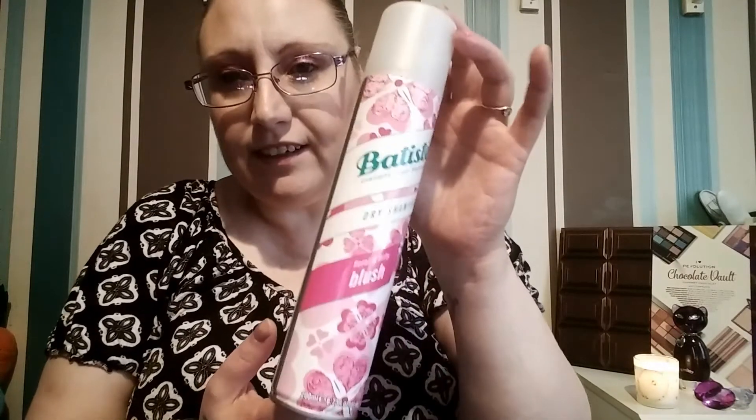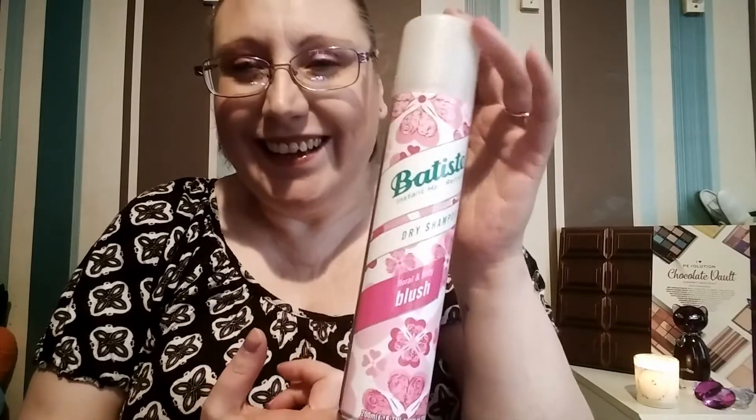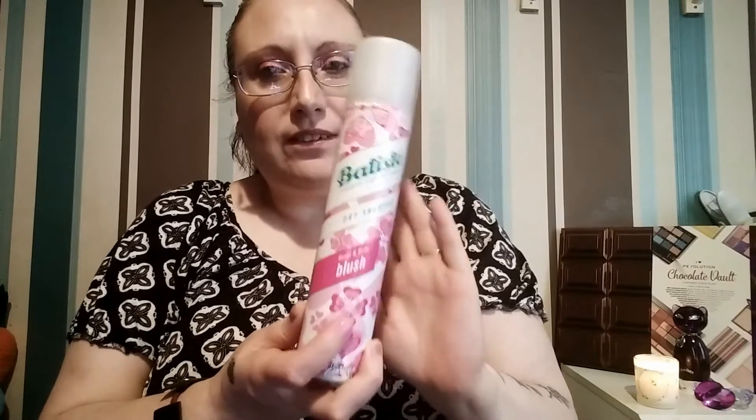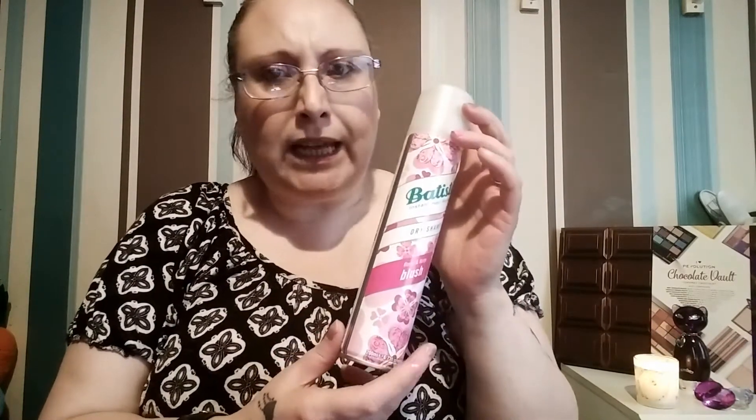The last one I have for you is a Batiste, in the fragrance Floral and Flirty Blush. It's nearly empty now. The spray is powerful — oh, that is gorgeous! I'd happily wear that fragrance as a perfume. It's quite nice and fruity and floral. I like this one — it did everything it claims to do. It made me feel freshly washed.